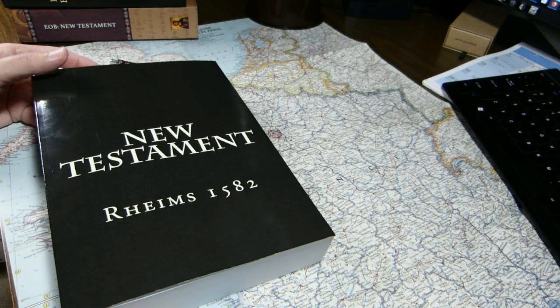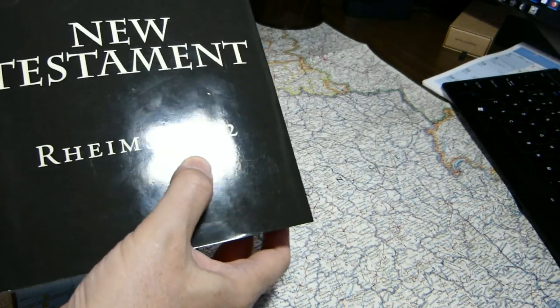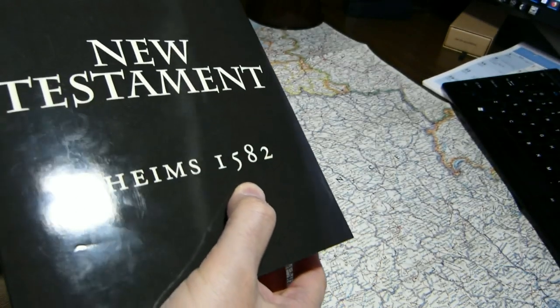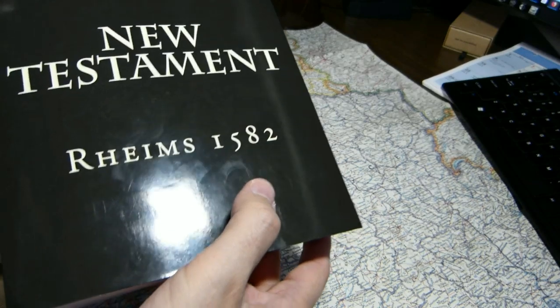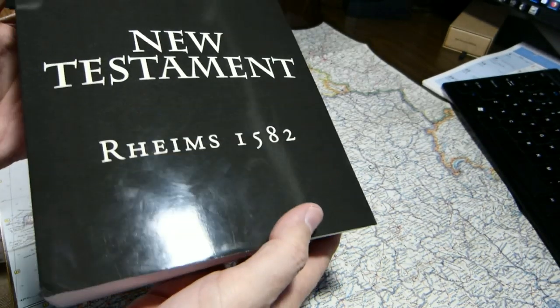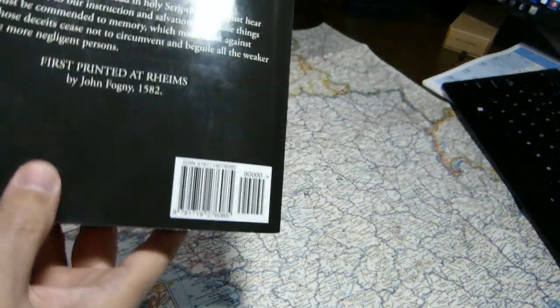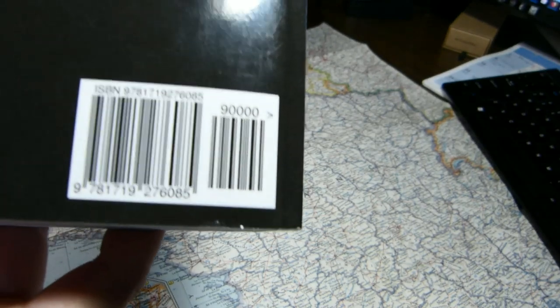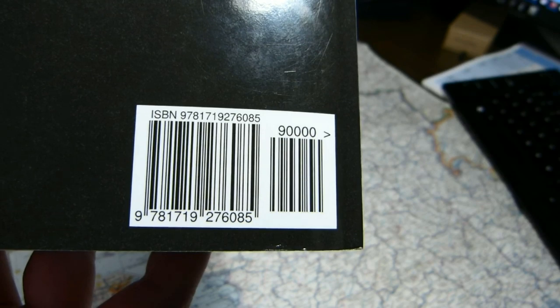This week I'd like to take you on a tour of the Reims New Testament. This is a facsimile of the 1582 or original Reims New Testament. It was published by CreateSpace Independent Publishing Platform in 2018, but they haven't given you much information about themselves here — they minimalized that and focused on the facsimile itself. Here's the ISBN.